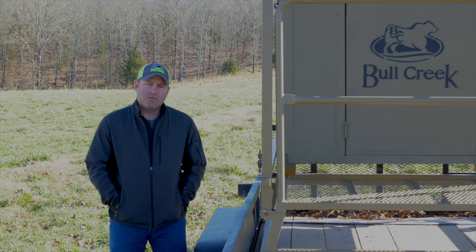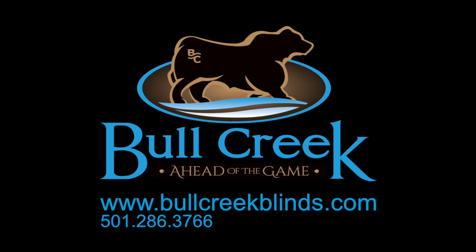Give us a call today or go to bullcreekblinds.com and start hunting with a blind that puts you ahead of the game.